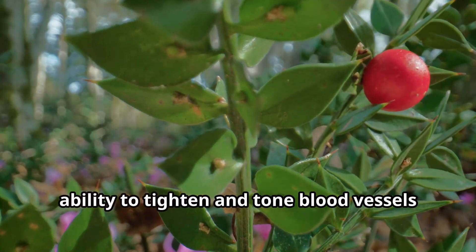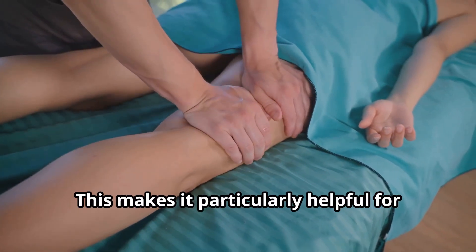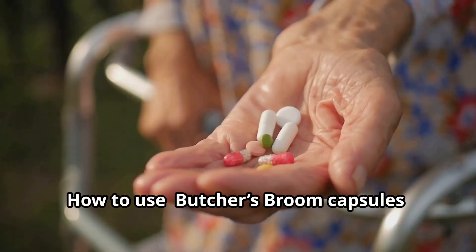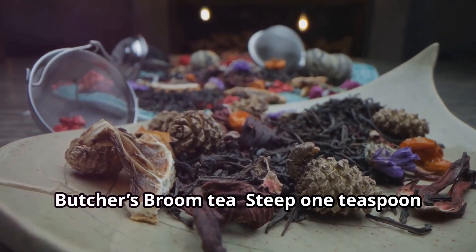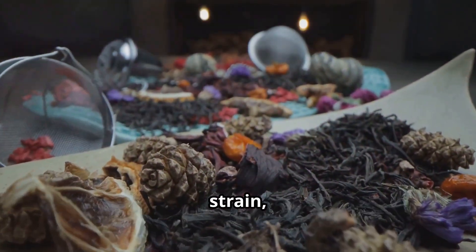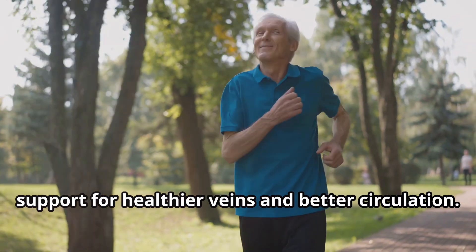Butcher's Broom is known for its ability to tighten and tone blood vessels, reducing the pooling of blood in the legs. This makes it particularly helpful for those experiencing leg swelling or varicose veins. How to use: Take 100 to 150 milligrams of butcher's broom capsules 2 to 3 times daily with meals. For tea, steep 1 teaspoon of dried root in hot water for 10 minutes, strain and drink once or twice daily. This herb offers gentle yet effective support for healthier veins and better circulation.